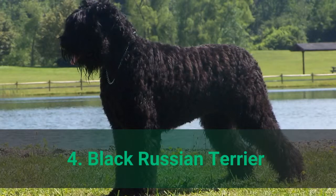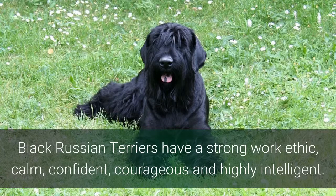Number 4: Black Russian Terrier. Black Russian Terriers have a strong work ethic — calm, confident, courageous, and highly intelligent.